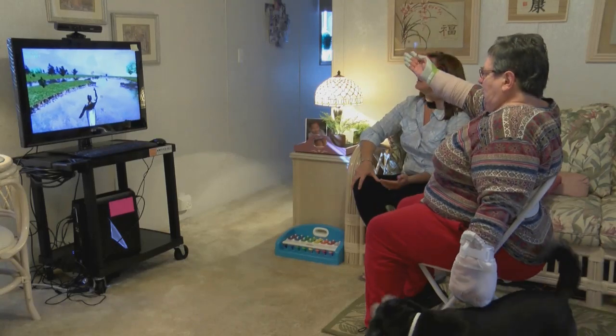Thanks to a type of rehab that isn't just sweat and tears, but fun and games. At Ohio State's Wexner Medical Center, this is Clark Cole reporting.